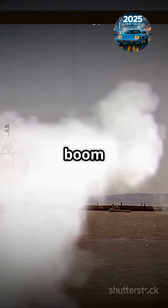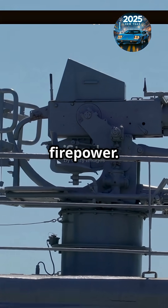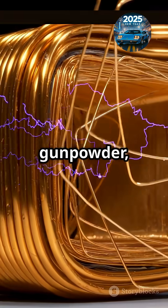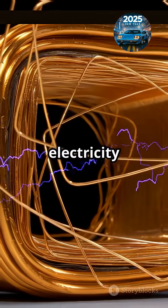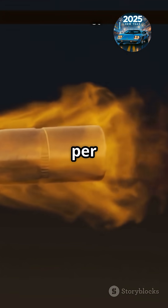What if naval battles went from boom to whoosh? The railgun is rewriting the rules of firepower. The railgun isn't your grandpa's battleship cannon. Instead of gunpowder, it uses raw electricity to launch metal projectiles at Mach 7 — that's over 5,000 miles per hour.